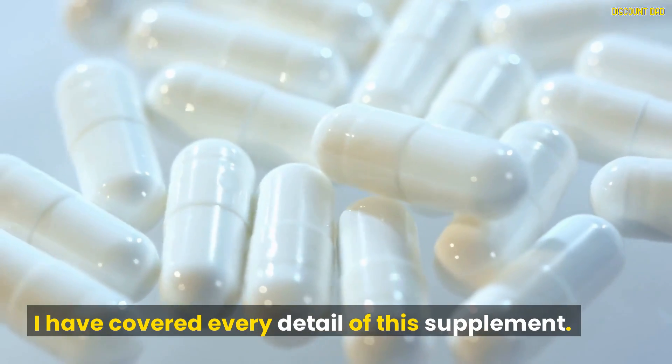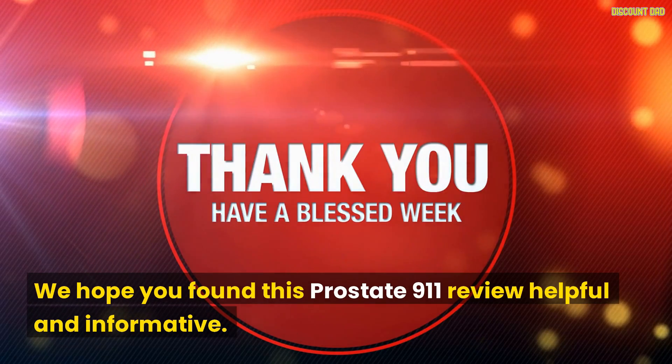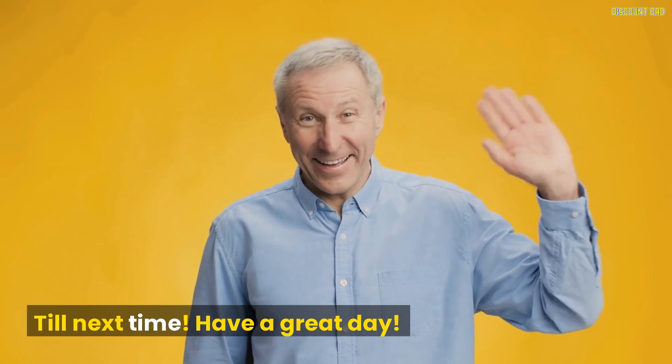I have covered every detail of this supplement — it's now up to you to decide. We hope you found this Prostate 9-1-1 review helpful and informative. Till next time, have a great day.